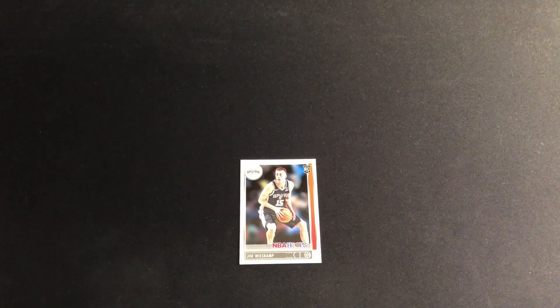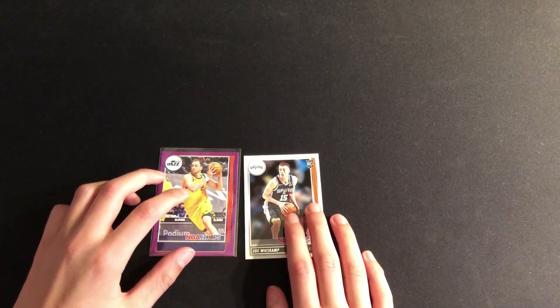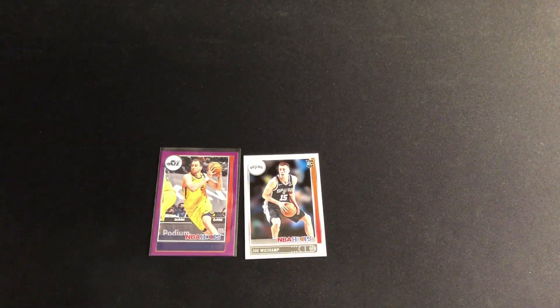Plenty of Joe action today. If your name is Joe, this video is for you. Happy holidays to everyone out there. I'll see you back tomorrow for day eight.